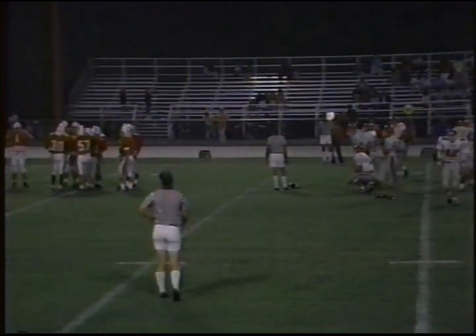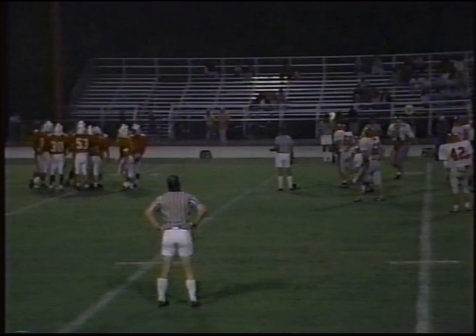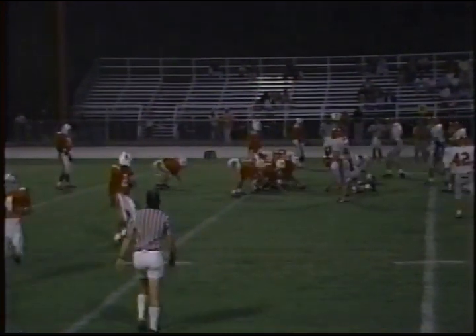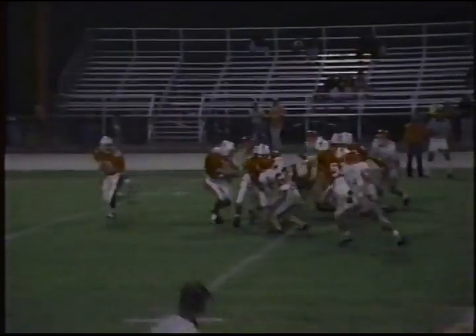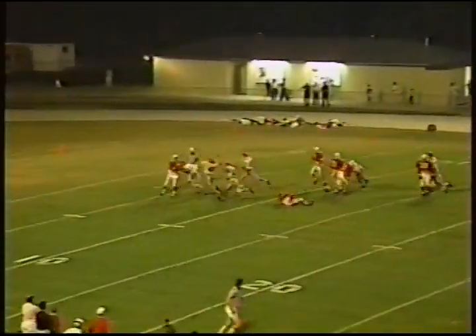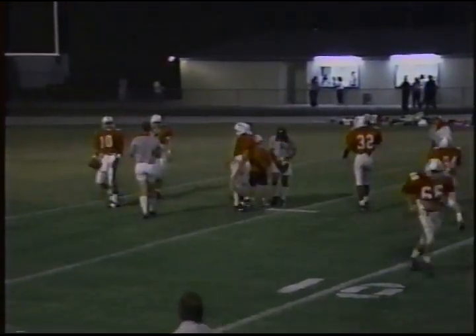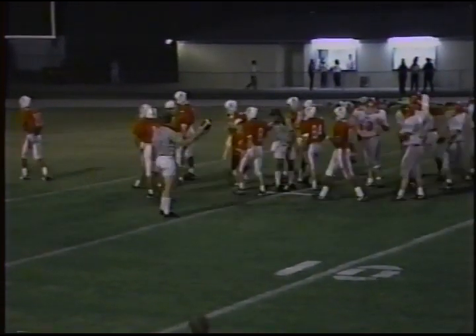Wigley is a name you'll be hearing a lot tonight on the Irwin defense — he always goes to the ball. Irwin playing with not that many seniors — about four seniors on the defensive squad, and about the same on offense, basically a sophomore-junior team, as is Homewood. Jay's being rushed, can't get the ball away, and he's dropped for a loss — back right at about the two-yard line. There's Wigley again — Jay Wigley with the stop.